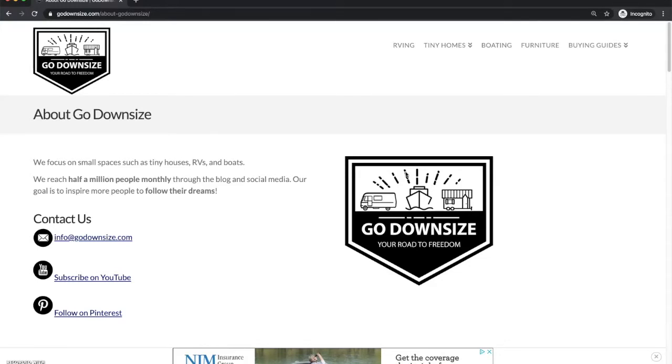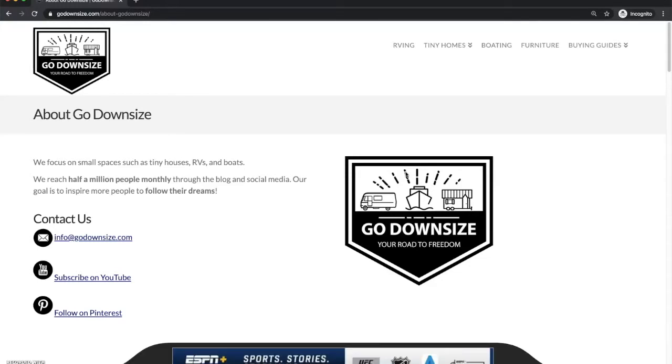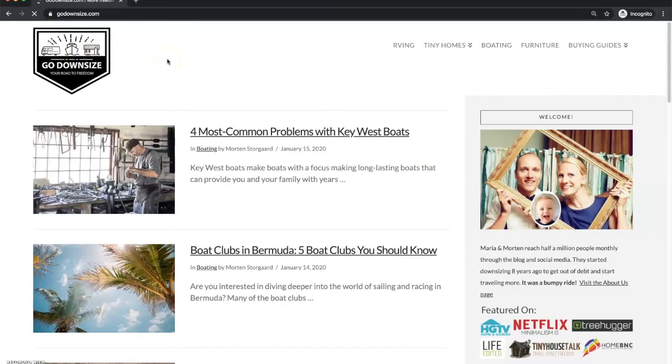Another thing you really need to think about is to remove any content that talks about violence, adult stuff, etc. You need the website to be 100% family friendly. For example, you cannot have words like 'guns' or 'violence' on the site — even just mentioning or talking about those things, just having those words on your website, can often have AdThrive turning you down.